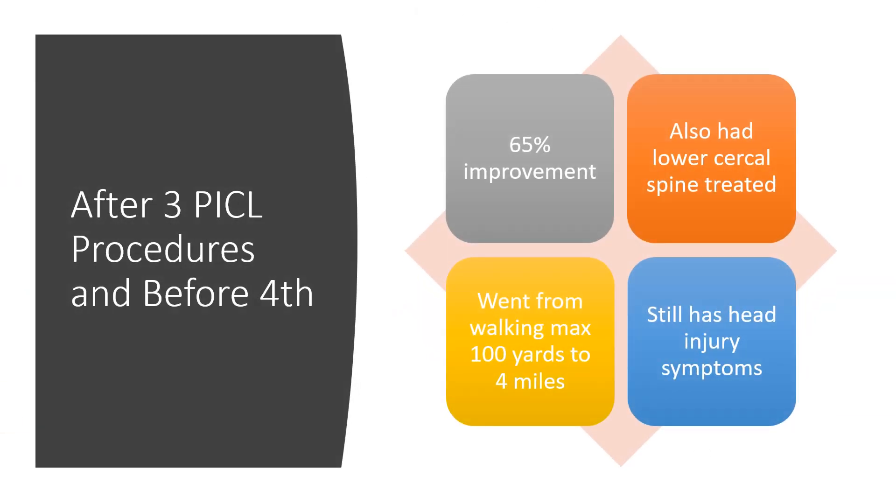After three PICL procedures and before the fourth, he's reporting about a 65% improvement. He also had his lower cervical spine treated, as discussed, but those symptoms for him are in his hands and not related to his upper cervical symptoms. He went from walking a max of about 100 yards to now four miles, but still has head injury symptoms.